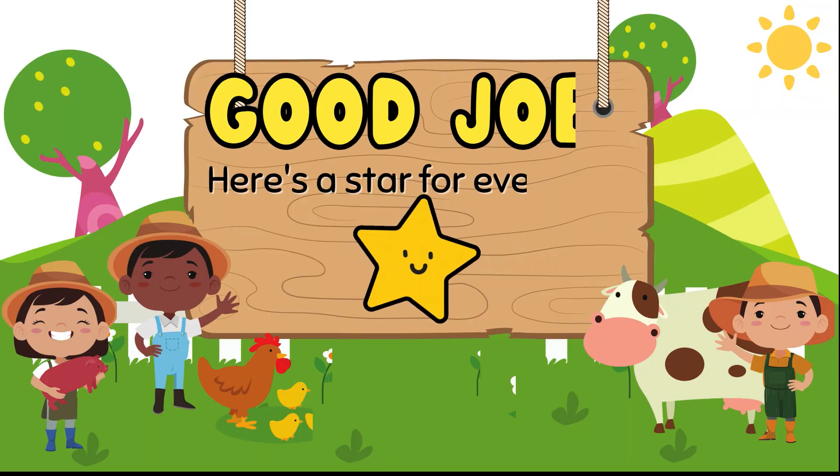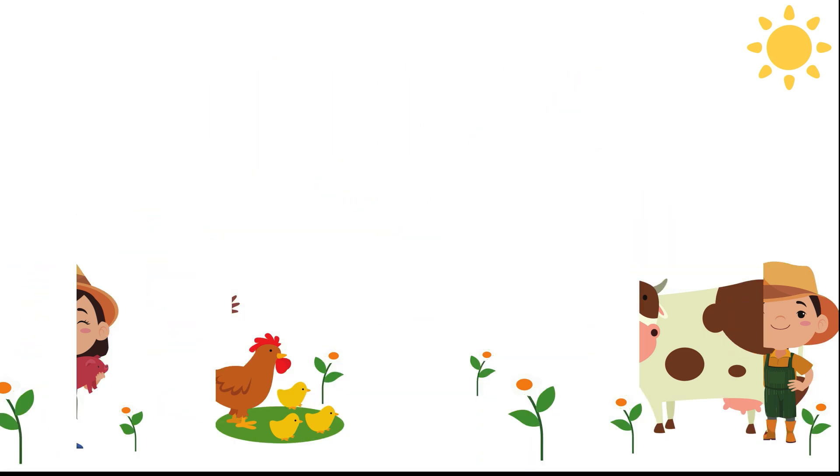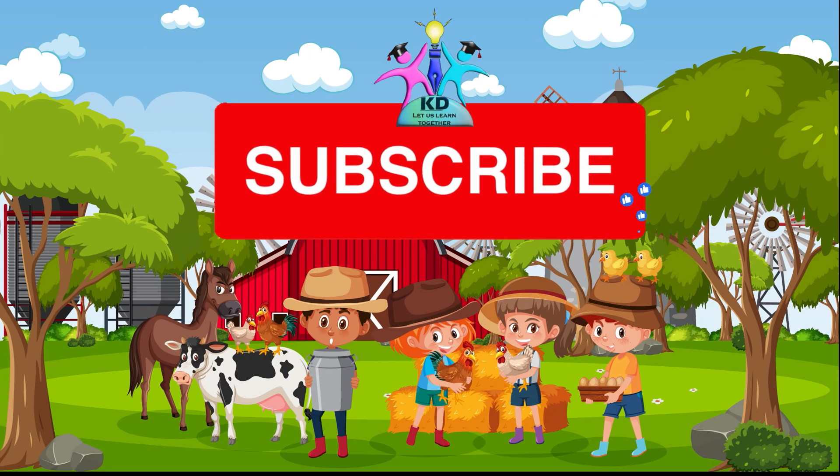Good job kids. Here is a star for everyone. Thank you. Please do like, share and subscribe to KD Creatives. Bye-bye.